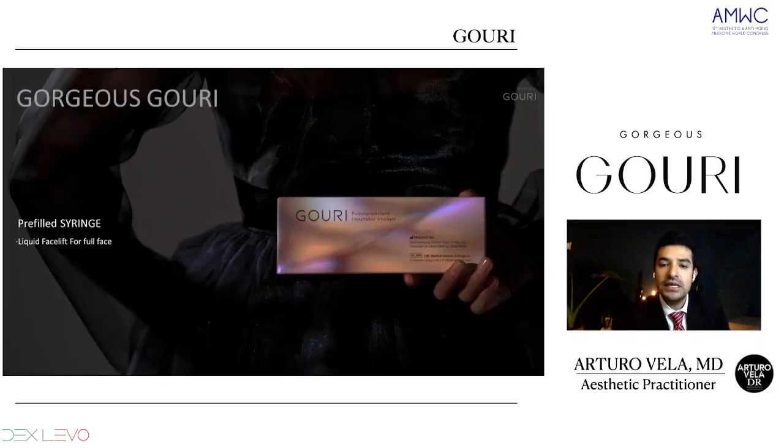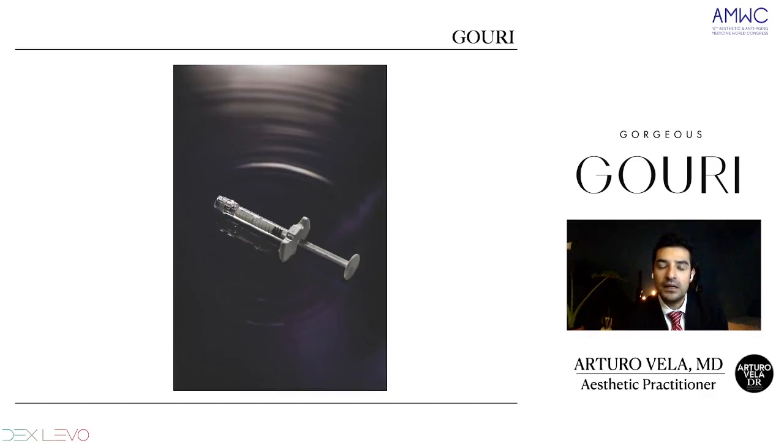GOURI comes in a beautiful box, as you can see, and a pre-filled syringe. It comes as a white liquid because of the characteristics of PCL, and it's very ergonomic and easy to use. There are no complications with the injection, and another important thing is that we can inject it with a 30 gauge needle — because it comes in liquid form.